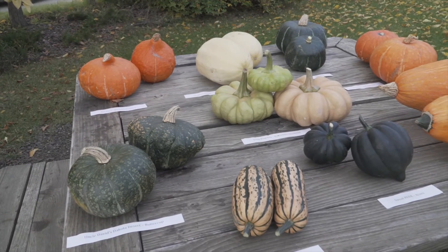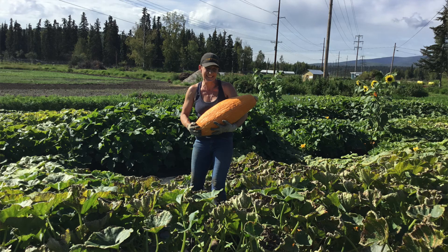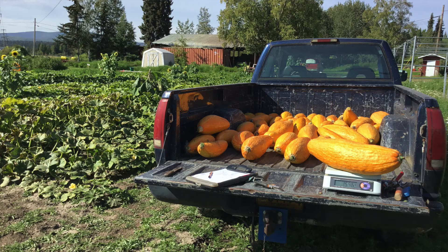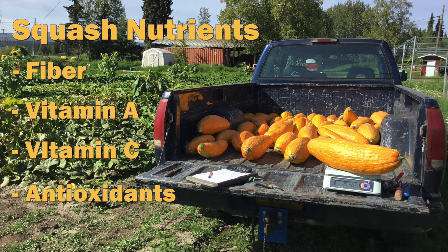This year we grew nine different varieties of winter squash. The main reason we wanted to trial winter squash is because as a formerly marginal crop for Alaska, with our changing growing season and climate, winter squash now has a better chance of reaching maturity. Winter squash is also a great food source in terms of fresh nutrients in the winter — it's high in fiber, vitamin A, C, and antioxidants.